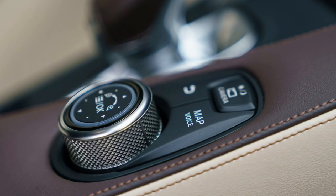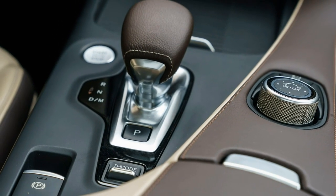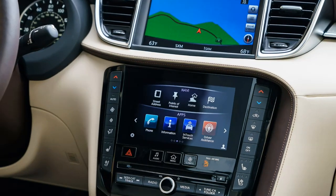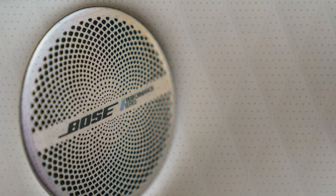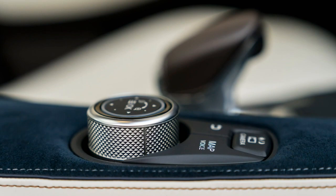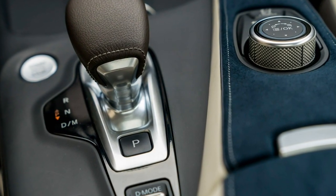It certainly looks the part. The 2019 QX50 features taut, flowing lines that incorporate the best of the Q50, Q60, and QX30. The familiar gaping Infiniti grille is there, as well as the raised hood lines and the kinked rear window. It's a handsome, on-brand design that should do well in a very hyper-competitive segment.